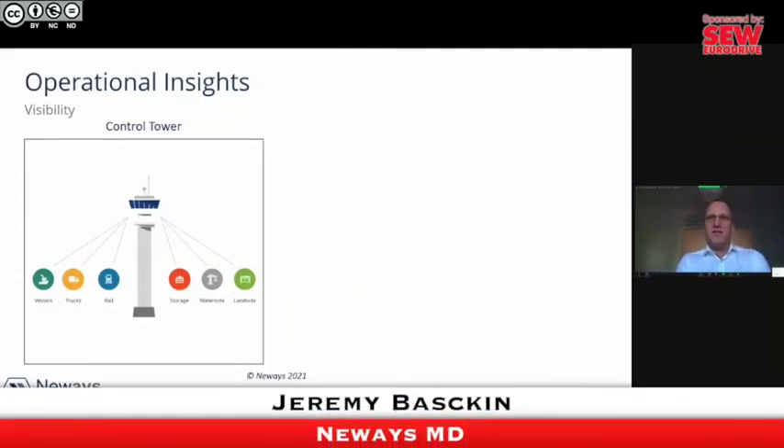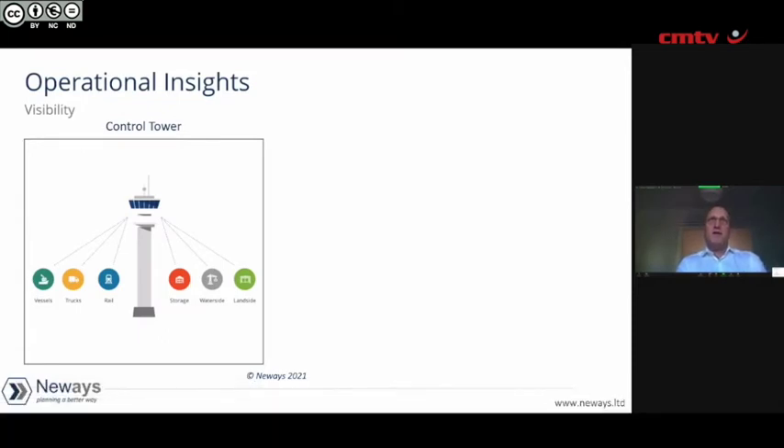As we've seen in South Africa, particularly with COVID and the riots in KwaZulu-Natal, the lifeline to our country is getting things in and getting things out. The majority of that comes through our ports. As soon as we have disruption in our country, we start locking down — our lifeline is through our ports.